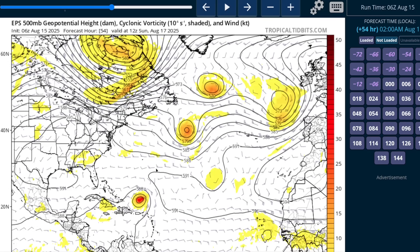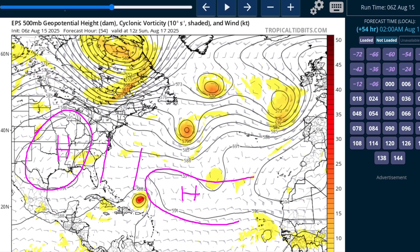Speaking of the track, this is the European Ensemble Mean showing the 500 millibar chart — roughly the steering level that will guide the storm. This is on Sunday morning, when Aaron is due north of Puerto Rico. Similar to what we talked about earlier this week, the main steering features are this deep-layer ridge over the central United States and this subtropical ridge over the Atlantic. The key feature is that there is a big break between the two — a weakness in this ridge that develops.